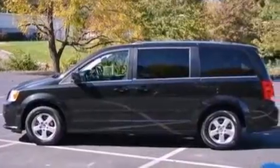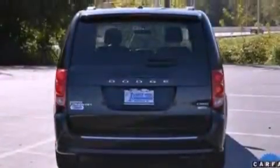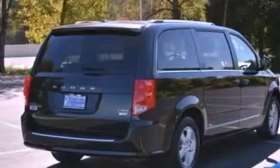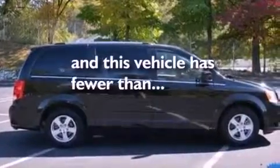The following features are also included: a power driver's seat, air conditioning with automatic climate control, cruise control, a six-speaker audio system, a leather-wrapped shift knob, a rear spoiler, a passenger-side vanity mirror, an anti-lock braking system, a split-folding rear seat, and this vehicle has fewer than 36,000 miles on the odometer.